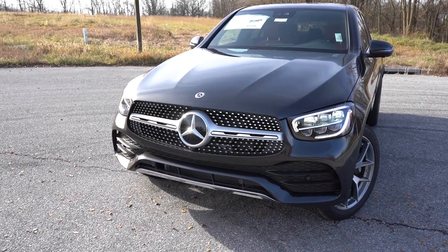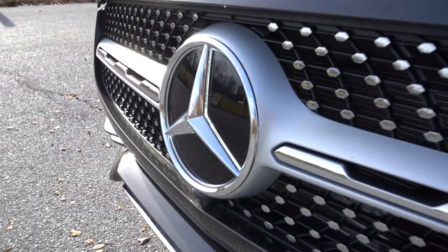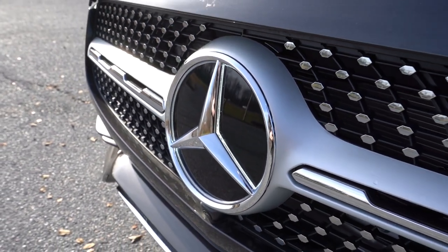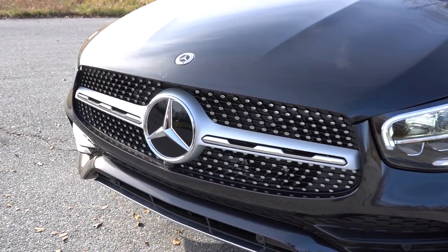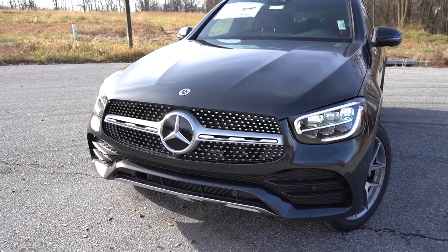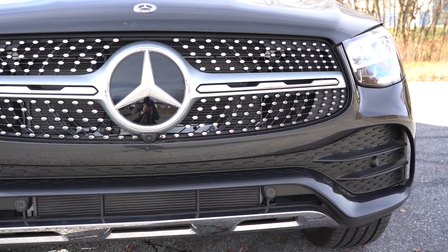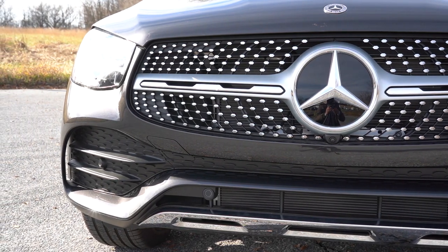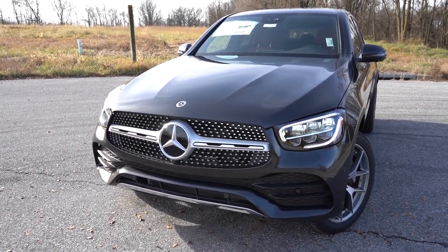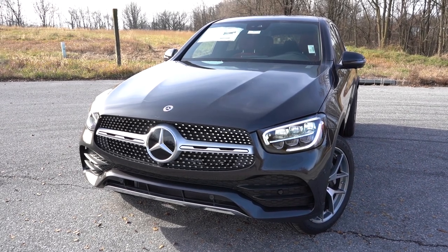Starting up front: a diamond-block front grille in typical Mercedes-Benz fashion, always looking good. There's an optional illuminated star for $500 — we have it on this one, and it looks great at night. Chrome accents on the lower front bumper, front air curtains to the sides directing airflow. LED headlights with LED daytime running lights come standard, along with automatic headlights and automatic high beams, both standard on the 2023 model.